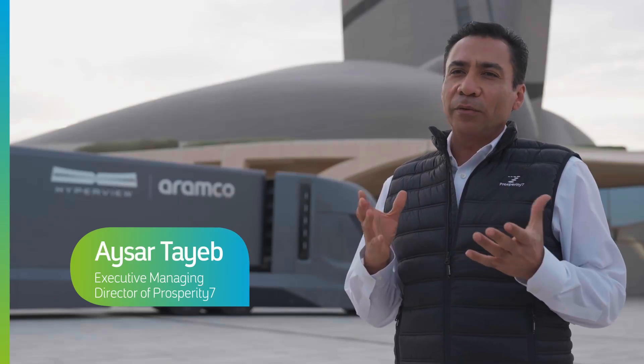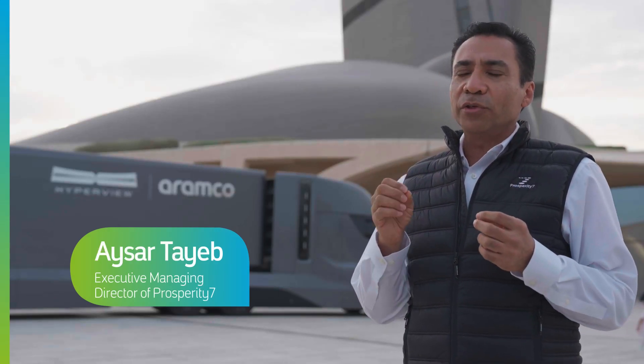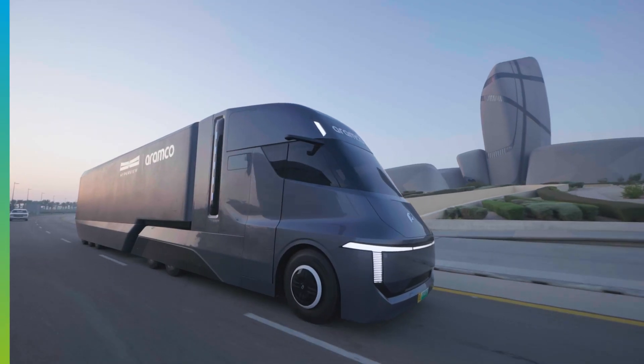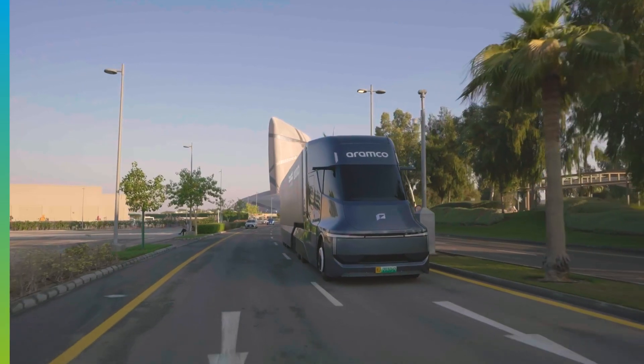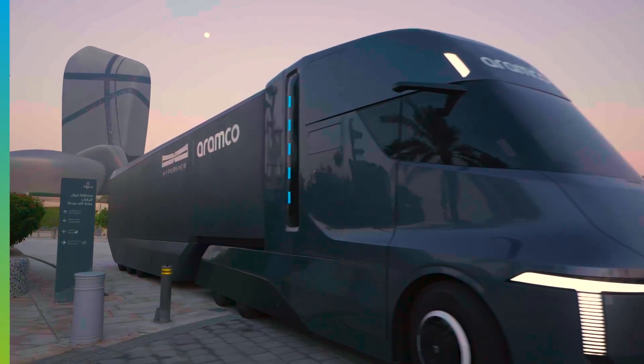HyperView truck is a very unique development that aims to address the future of heavy-duty trucking. Today, carbon emissions from heavy-duty trucking make about 25% of total mobility emissions. The HyperView truck is powered by hydrogen, hence it addresses the CO2 emissions from trucking and brings it down to near zero.